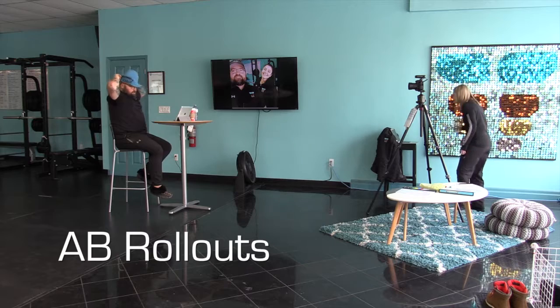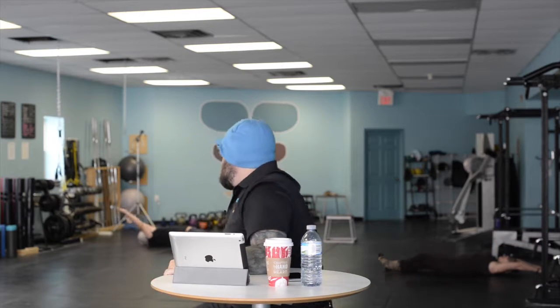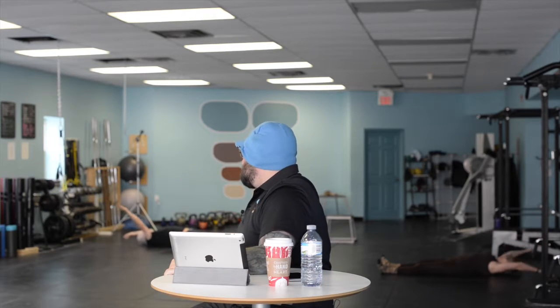What are we talking about next? Ab rollouts — why they're so awesome. I know you guys all want ab exercises. I'm going to give you some great ab exercises, because you still think that doing ab exercises is going to give you that six-pack you've always dreamed of.